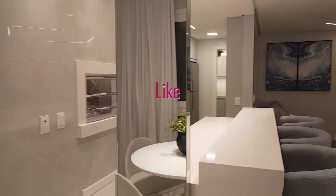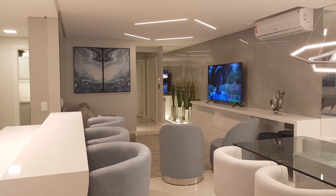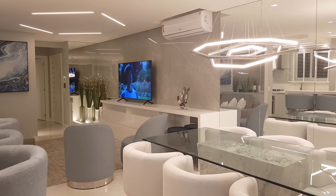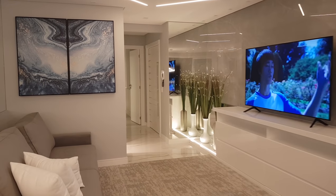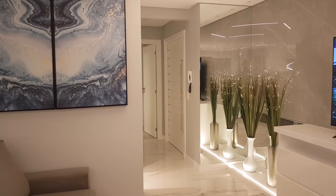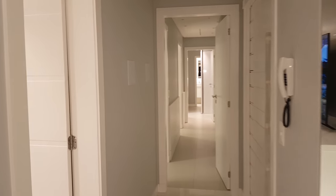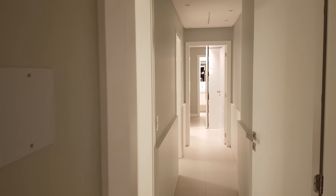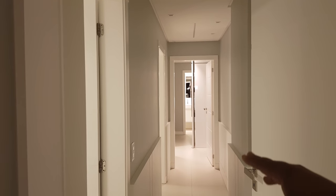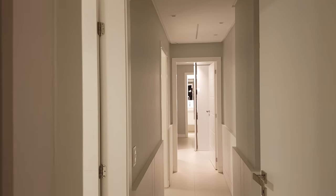Uma panorâmica aqui da sala, só para você ter uma ideia. É lindo esse apartamento, meus queridos. E ele tem uma promoção: uma pequena entrada e o saldo com parcelamento direto com o proprietário — recebe o imóvel de menor valor. Aqui o lavabo que eu já mostrei. E aqui o corredor dos três dormitórios — são três suítes, sendo duas americanas. Todas com fitas de LED com sensor de presença.